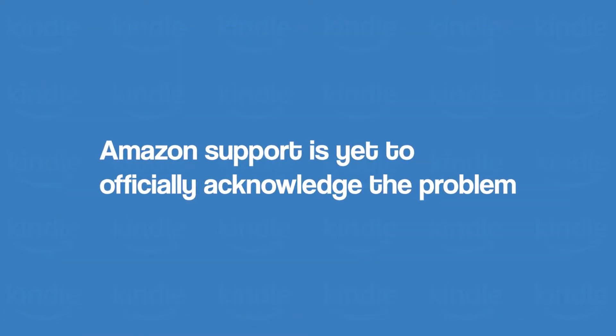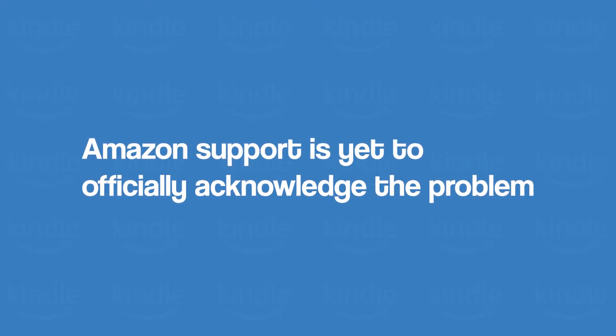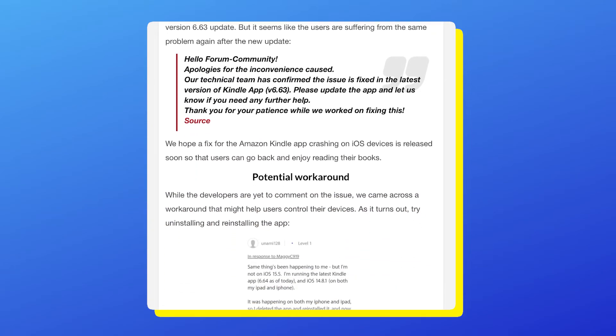Amazon support is yet to officially acknowledge the problem, so we can't be sure as to when it will be fixed. We'll update our article about this issue as we get more and more new information. If you're watching this on YouTube, you can find the article link in the description.